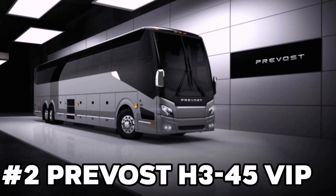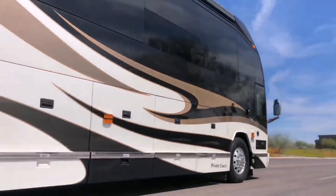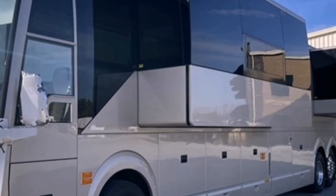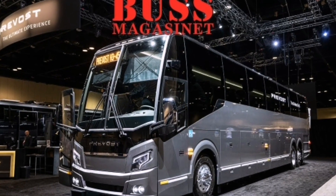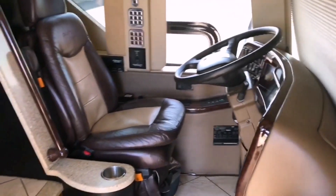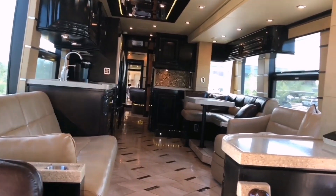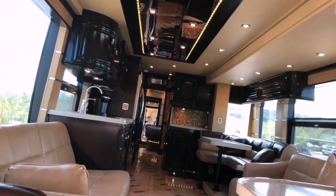Number 2: Prevost H345 VIP. The Prevost H345 VIP is a top-of-the-line luxury RV highly regarded for its exceptional craftsmanship and luxurious features. It is manufactured by Prevost, a renowned brand in the recreational vehicle industry known for producing high-quality motorhomes. One of the standout features of the H345 VIP is its spacious living quarters. The interior is custom-designed to provide a lavish and comfortable environment, boasting high-end furnishings including premium-quality seating, beds, and cabinetry.